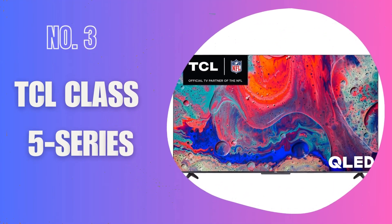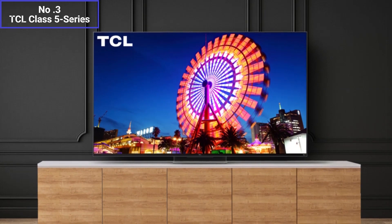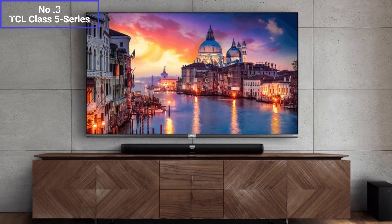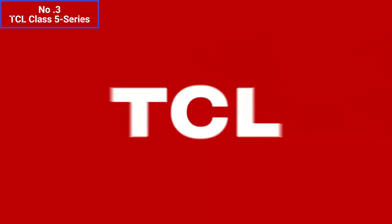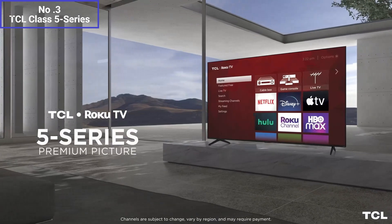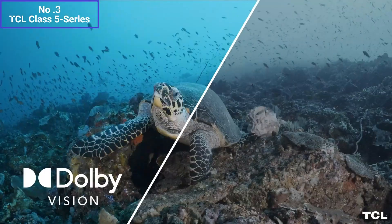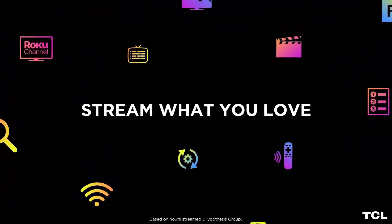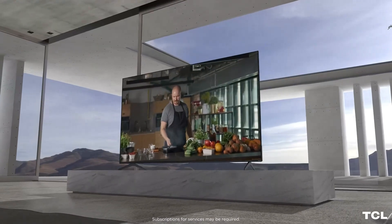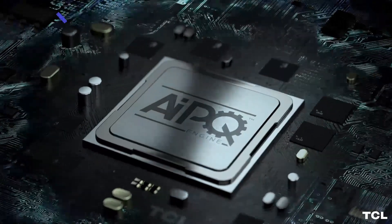Number 3: TCL Class 5 Series. The TCL 5 Series 75-inch TV is a smart television that offers a large display size for an immersive viewing experience. The 75-inch screen delivers stunning 4K Ultra HD resolution, ensuring sharp and detailed visuals. The TV supports HDR technology, which enhances contrast and color accuracy for a more lifelike picture. With its wide color gamut, you can expect vibrant and vivid colors. This TCL TV is equipped with a built-in Roku TV platform, providing a user-friendly interface and access to various streaming services like Netflix, Hulu, and more. The interface is easy to navigate, and you can personalize your home screen with your preferred apps and channels. The TV also offers voice control capabilities, allowing you to control the TV and search for content using voice commands.